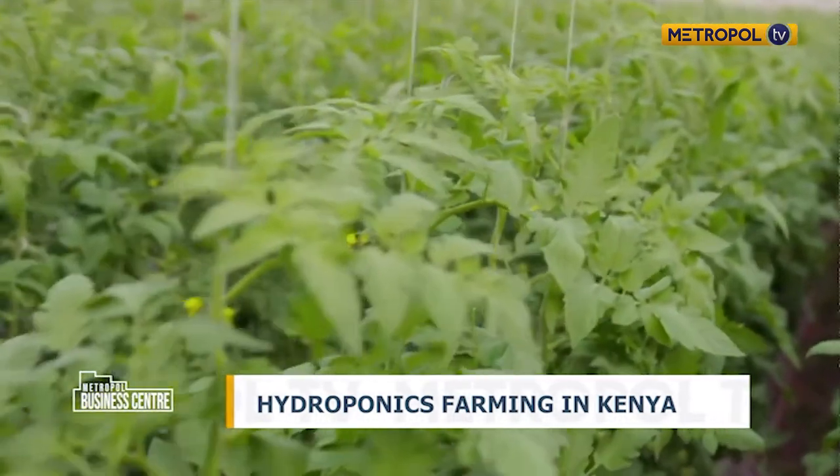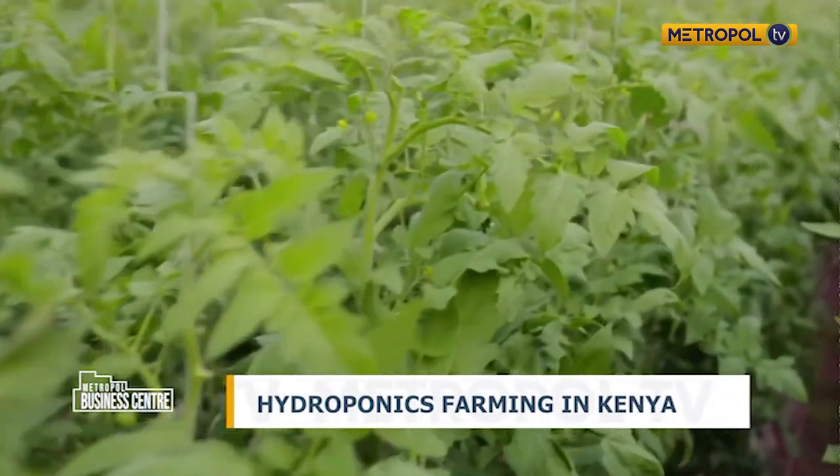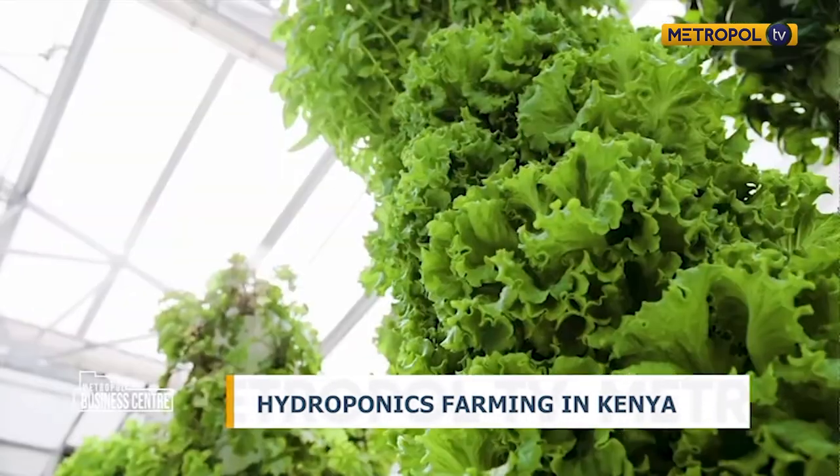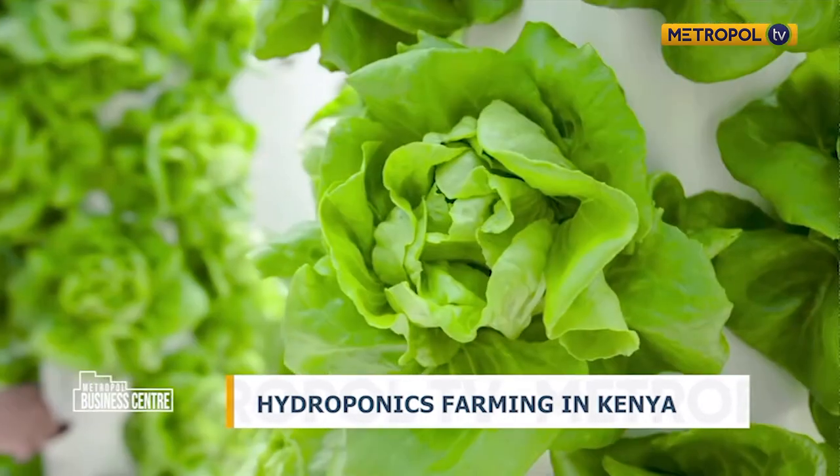The forms can take any substrate or medium or material that can support a crop or plant to maturity and give the intended yields — any material devoid of nutrition. This can be water or many other materials, most of which are locally available. To demystify it: if you can grow on water without using soil, you're doing hydroponic farming. If you can grow on cotton or any material without soil, you're a hydroponic farmer.